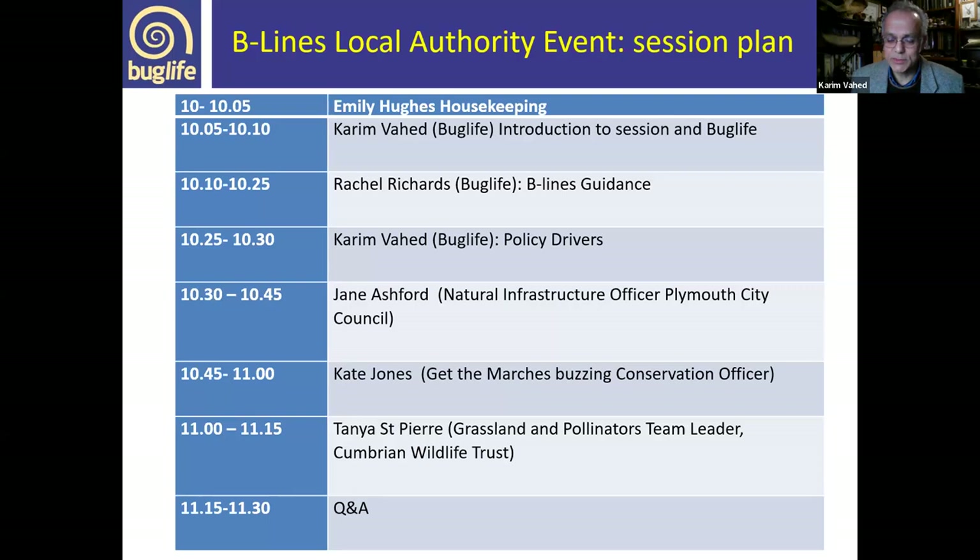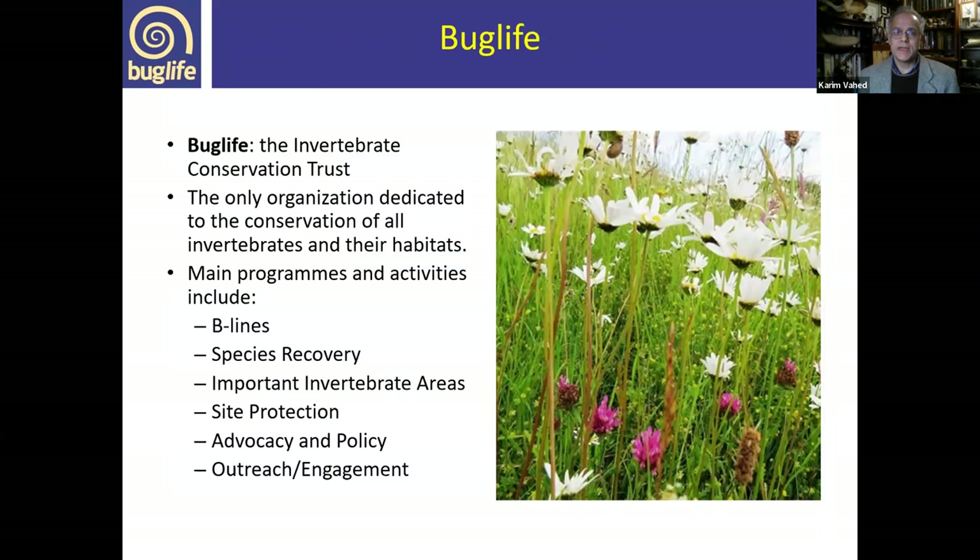At the end, we'll have time for a short Q&A. First of all, Bug Life. Hopefully you're all familiar and members of Bug Life. Bug Life is the Invertebrate Conservation Trust — it's the only organisation dedicated to the conservation of all invertebrates and their habitats. We have many programmes of activities, mainly dedicated to halting the decline in invertebrates, involving enhancing habitats and species-focused work.